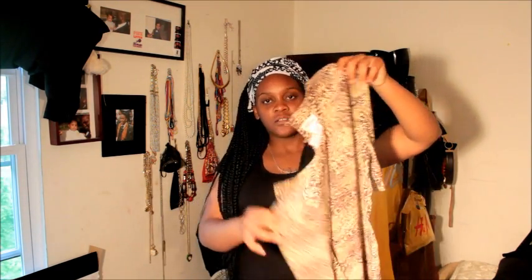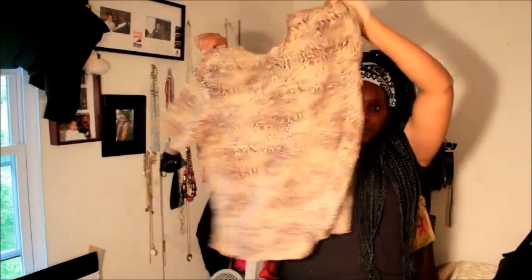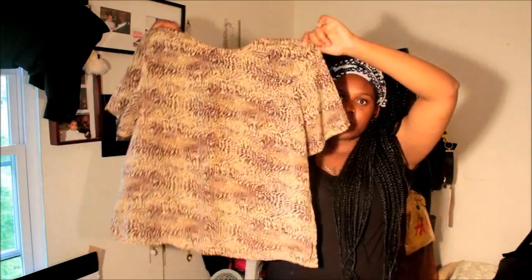From the thrift store I got this leopard print shirt — it's a white shirt, it's supposed to be like a crop top. And I also got this pink one.